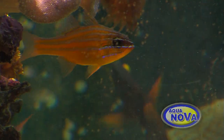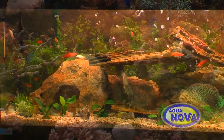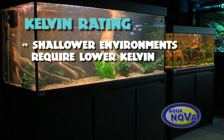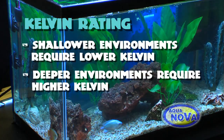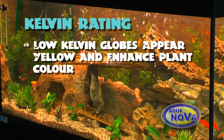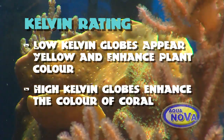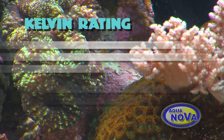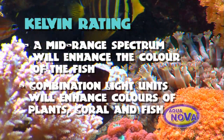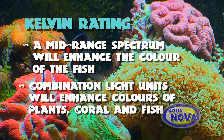There are a few points you must think about. The first consideration is the Kelvin rating of the globe. The Kelvin is the colour temperature which will have an effect on how colourful your animals will appear. Shallower environments require lower Kelvin while deeper require high Kelvin. Low Kelvin globes will appear yellow and make the plants look great but will wash out the colours of the fish. On the other hand, high Kelvin globes will also wash out the colour of the fish but will bring out the beautiful fluorescence in the coral. A mid-range spectrum will tend to highlight the colours of the fish. This is why many people opt for combination light units that enhance the colours of both fish and plants or fish and coral.